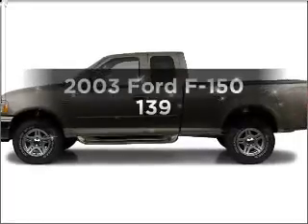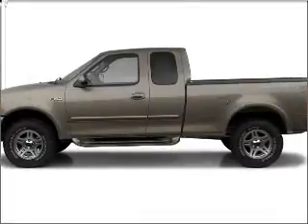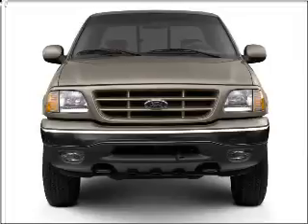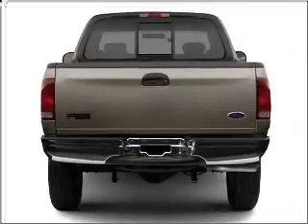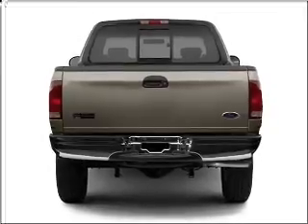Check out this 2003 Ford F-150. This is the set of wheels you've been looking for, with a powerful 8-cylinder engine that responds smoothly to its automatic transmission. You will appreciate the safety feature of anti-lock brakes.